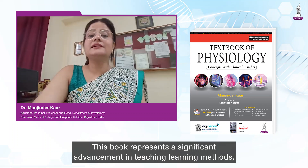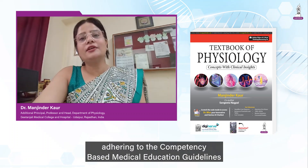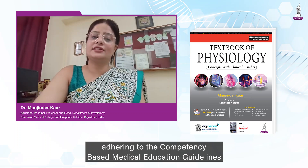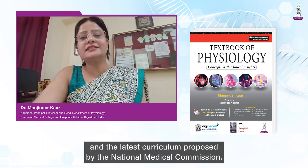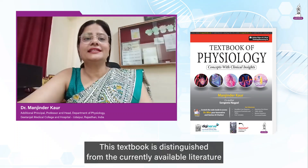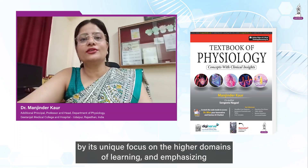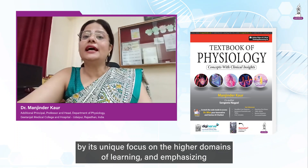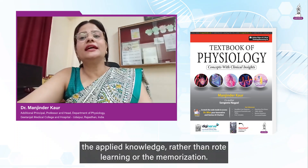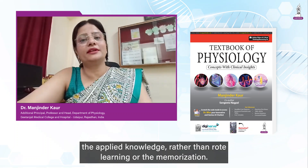This book represents a significant advancement in teaching learning methods, adhering to the competency-based medical education guidelines and the latest curriculum proposed by the National Medical Commission. This textbook is distinguished from the currently available literature by its unique focus on the higher domains of learning, emphasising the applied knowledge rather than rote learning or memorisation.